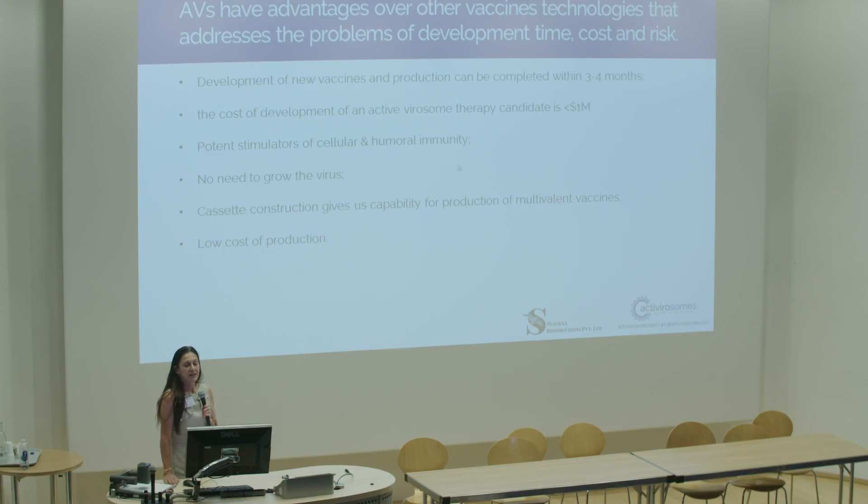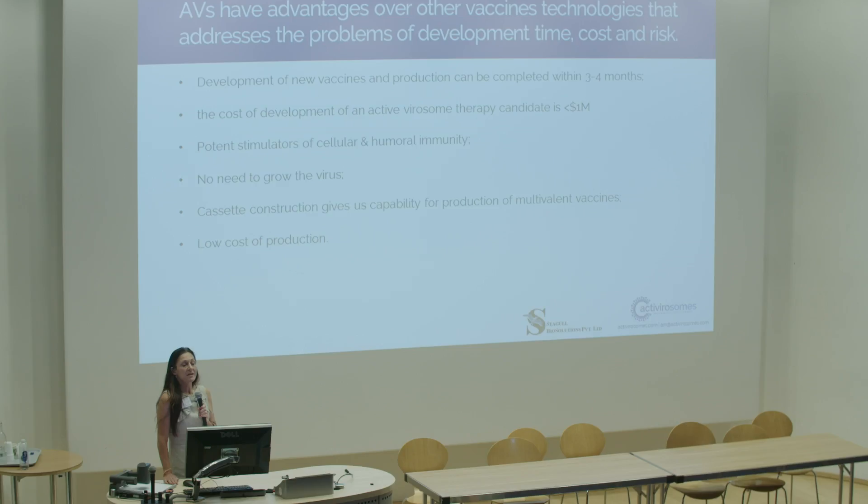Active virisomes are vaccine antigens. They have significant advantages over other vaccine technologies, both traditional and newer, that address the problems facing all drug development, particularly responses against urgent issues: development time, cost and risk.